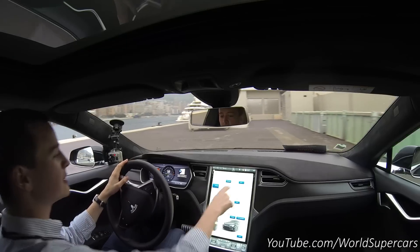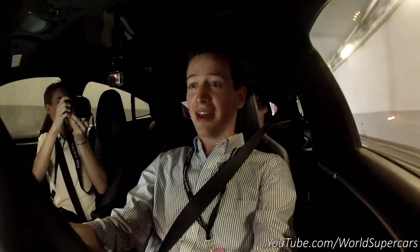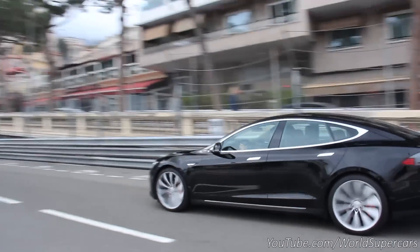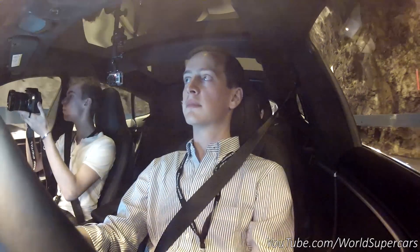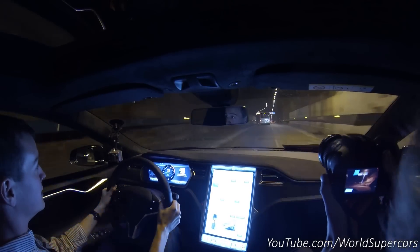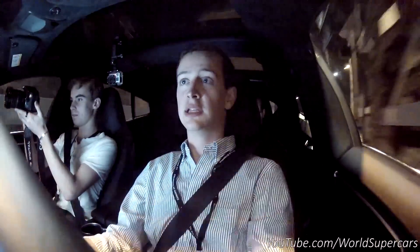And now back to normal mode, which is named Sport. With an electric car, you can do the insane launch anytime — it doesn't hurt the clutch, it doesn't hurt the engine because it's just electric and it works well. You can do it all the time and no pollution. Since the car is four-wheel drive, there's absolutely no wheel spin. It just goes and goes and goes.